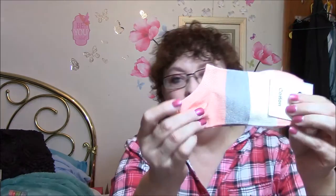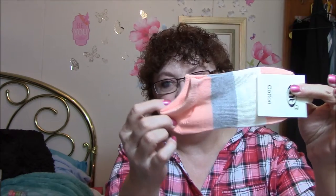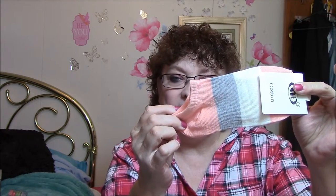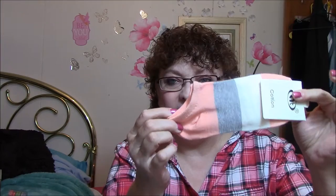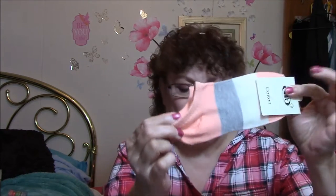These socks here — I thought I would try these. I've had socks like this in the past that just slid down my feet, but I've got a couple pairs of shoes that are just slip-ons that I don't like to wear socks with, but my feet get so hot in them and they stick. So I thought I would try these socks and see if they work.